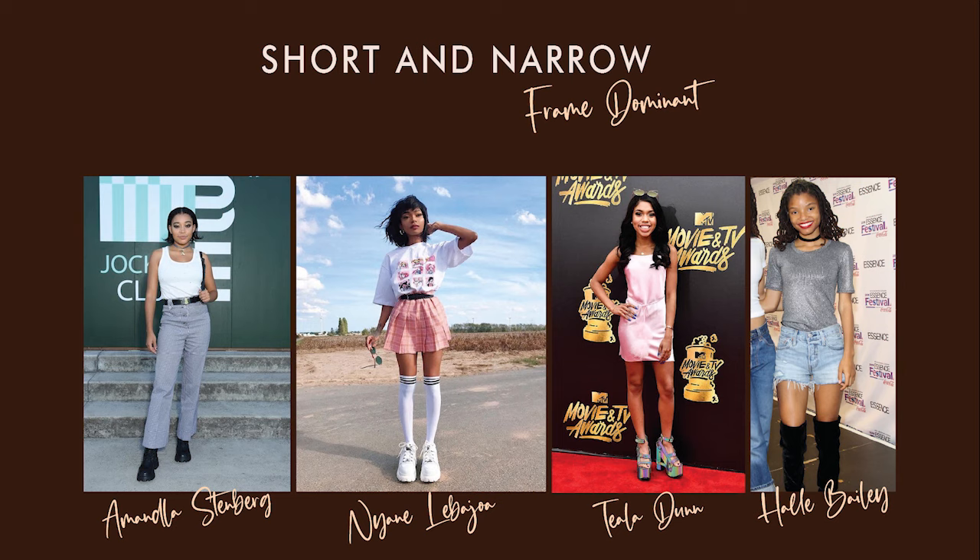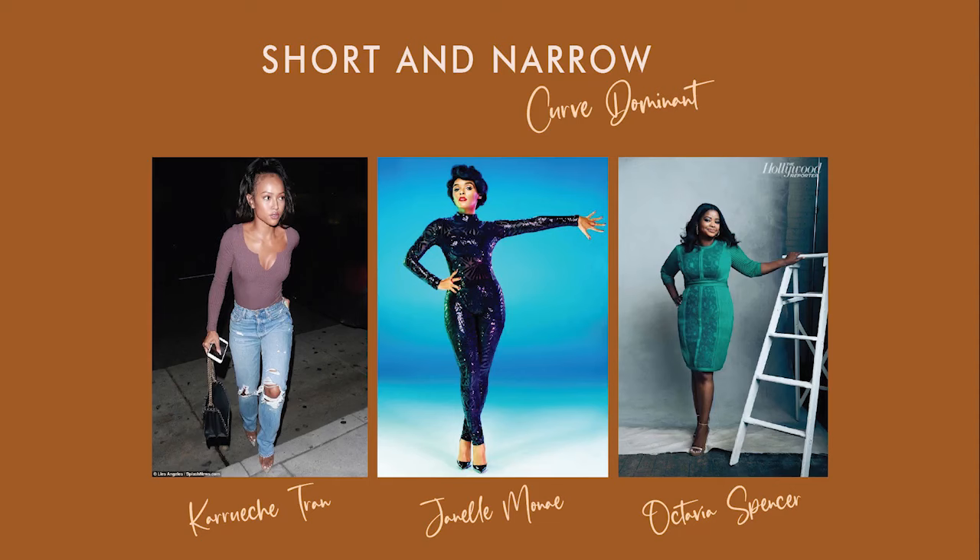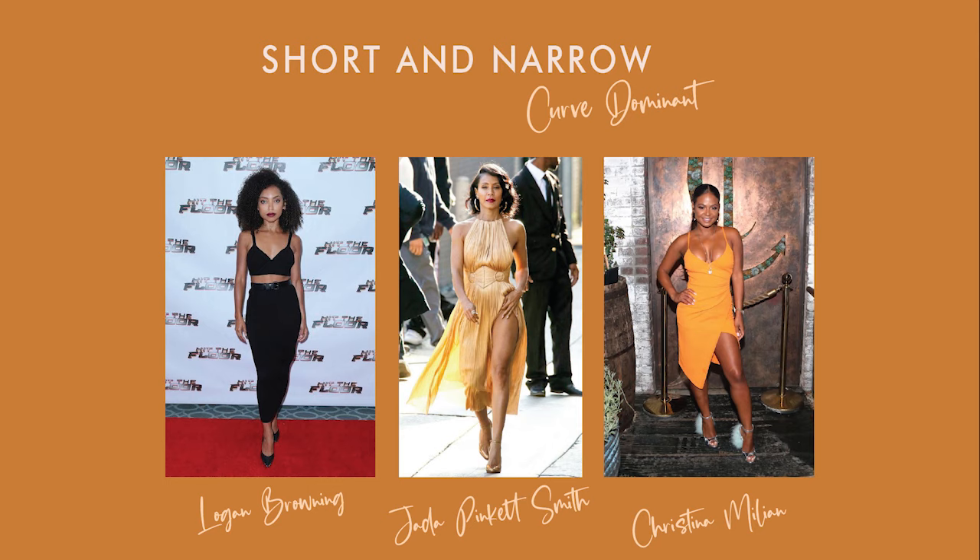Some examples of frame dominant short and narrow women are Lisa Bonet, Zoe Kravitz, FKA Twigs, Amandla Stenberg, Nian, Tiala Dunn, and Halle Bailey. If you are curve dominant, even if you are short and narrow, your structure still has a bit of softness in it, but it's not enough for you to be a short and soft type. Some examples would be Jada Pinkett Smith, Karuchi Tran, Janelle Monáe, Octavia Spencer, Christina Milian, and Logan Browning.